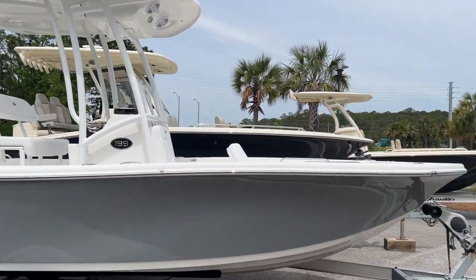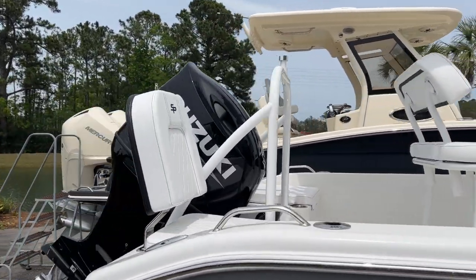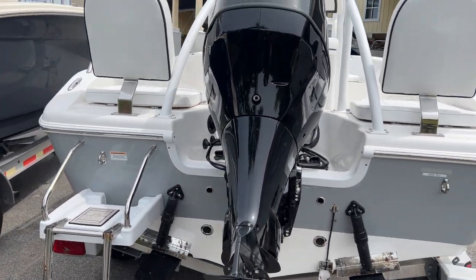This boat does not come with a trailer. It has the Suzuki 150 on the back, swim platform, and trim tabs.